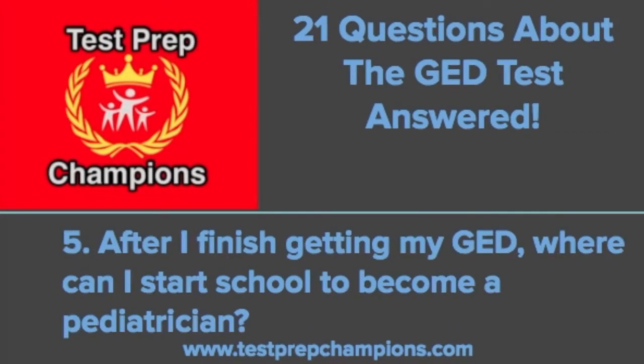Question five is a really great one: after getting my GED, where can I start school to become a pediatrician? This shows a lot of ambition. To become a pediatrician, you're going to have to go to medical school. The typical path for someone with a GED would be to first get the GED, then either enroll in a community college or a four-year university. If you're starting at community college, get really good grades and transfer to a four-year school. The name of the game is to get into a four-year university and get really good grades.